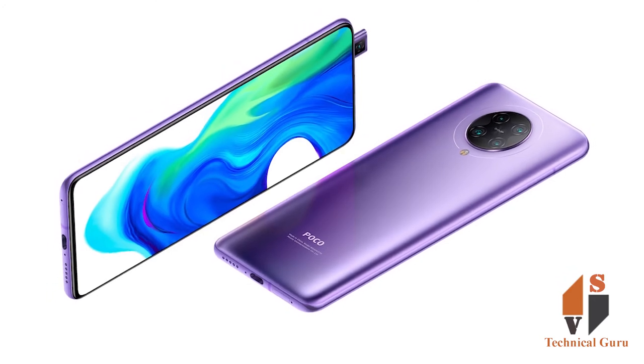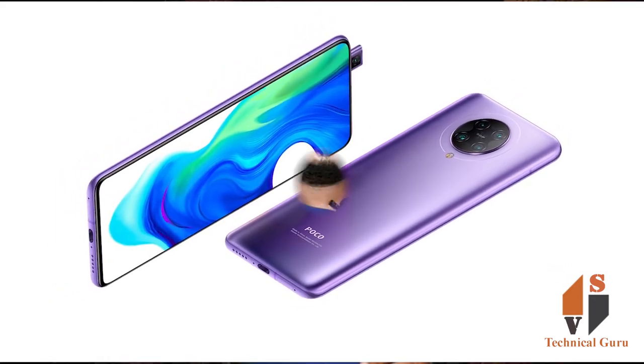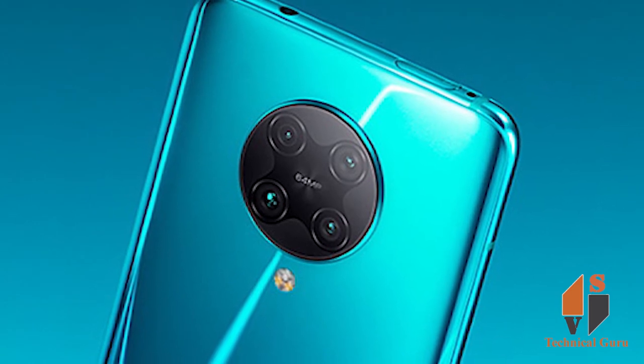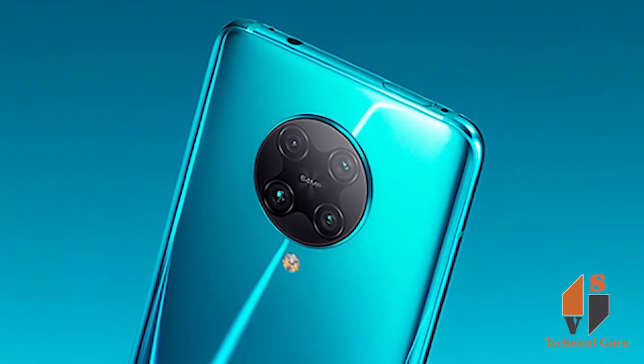In terms of camera, the Poco F2 Pro includes a 64MP primary sensor, 13MP secondary sensor, 5MP sensor and 2MP sensor. For selfie, the phone includes a 20MP selfie shooter as a pop-up camera. The phone packs a 4700 mAh battery with 33W fast charging support.